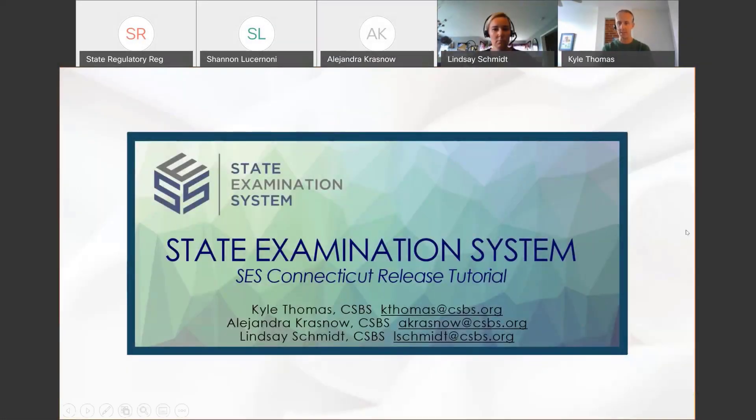Good afternoon, everyone. This is Kyle Thomas here at CSBS. We are about to get started with the Connecticut release of the state examination tutorial. We've got an exciting agenda for you today. We want to welcome you to the call, and remind everyone that we are recording today's call because we'd like to make these available after the fact — in about a week, we'll get an email out to you with a recording, and you'll be able to find it on the CSBS.org/about-SES site where you have the release notes.